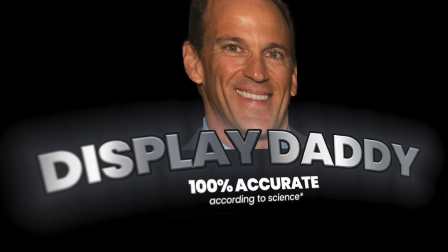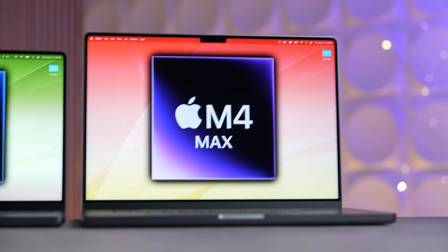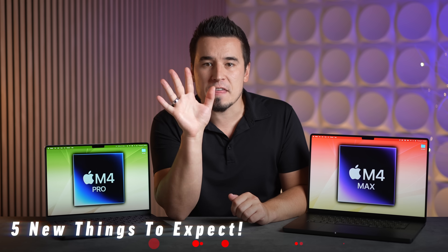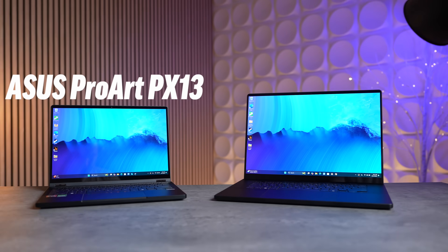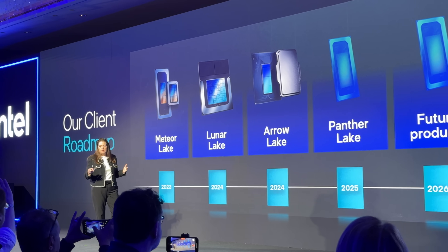We just got final confirmation from Ross Young, the most accurate leaker in the display industry, that Apple's new 14 and 16-inch MacBook Pros with the M4, M4 Pro, and M4 Max chips will for sure be coming later this year. In this video I'm going to talk about five different things you should expect, as well as how these new MacBook Pros compare to the Windows laptop competition like the new X Elite chip, the new AMD HX 370, and Intel's upcoming Lunar Lake chip.